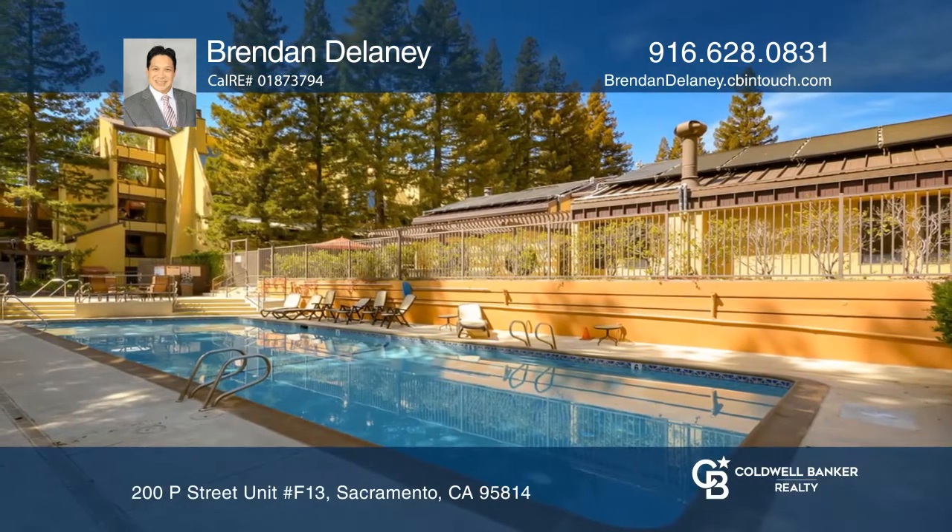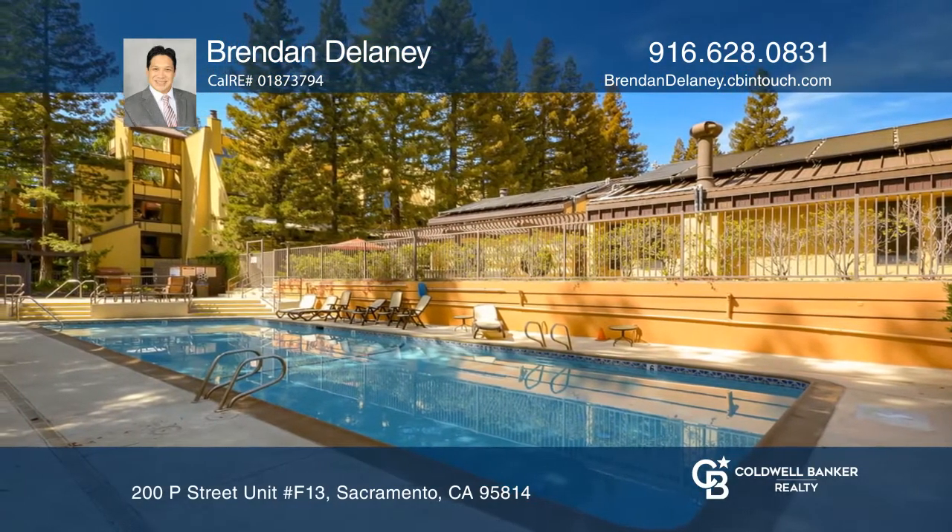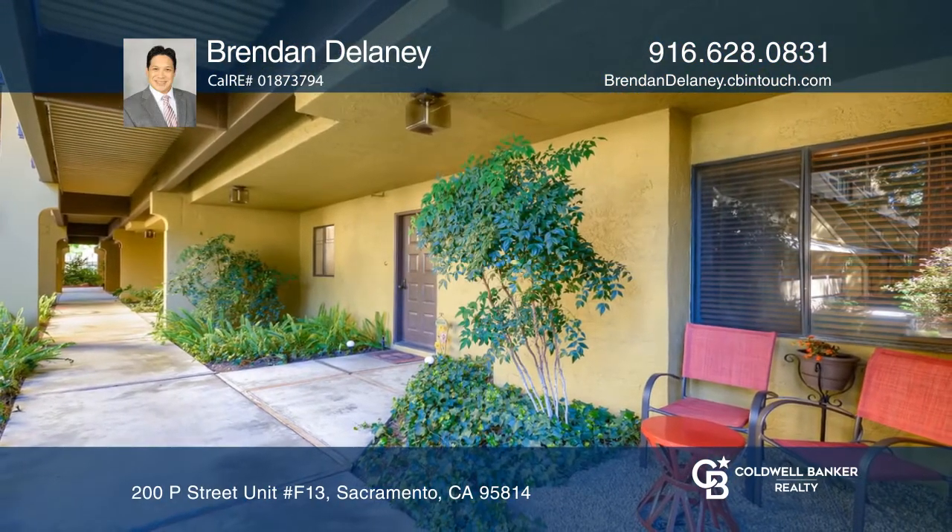Don't miss this opportunity for an amazing property downtown. Check it out for yourself by scheduling a tour with Brendan Delaney.